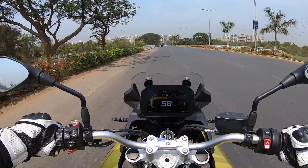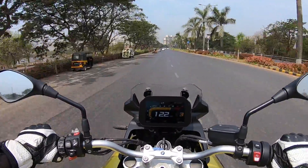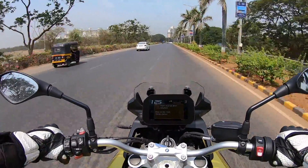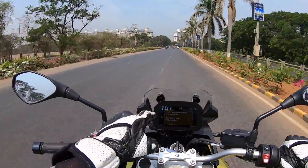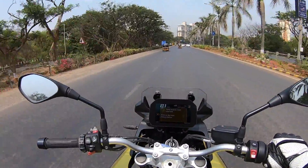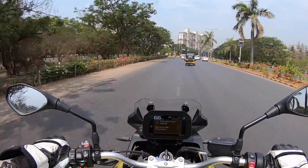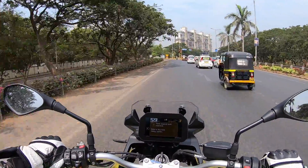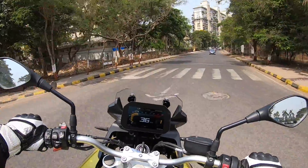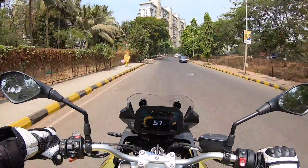Love the way the motor pulls — it absolutely screams from 7,500 RPM all the way to the red line. Fuel economy is between 18 to 20 kilometres per litre, and this is a 15-litre fuel tank. Overall, I give a big thumbs up to BMW's F750GS — certainly a great bike, although I feel it should have had the power of the F850. This is my review of BMW's fantastic F750GS.